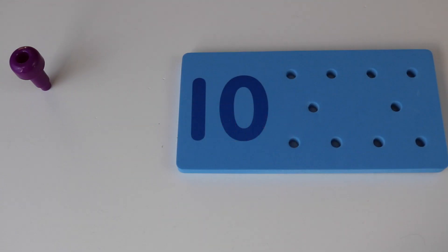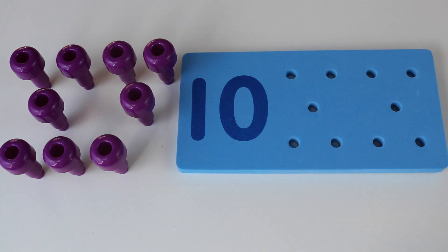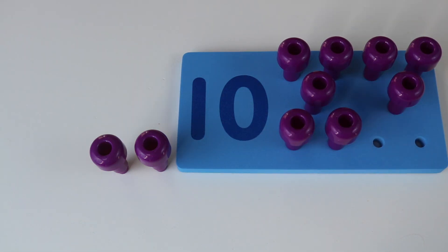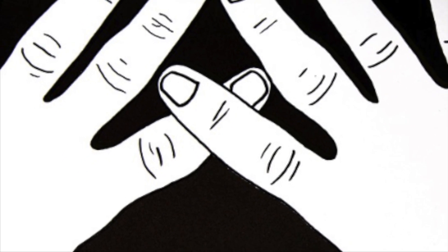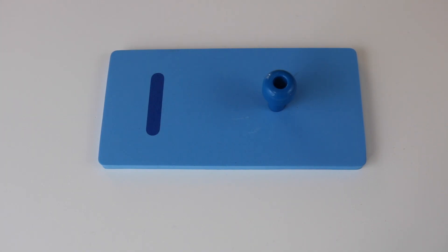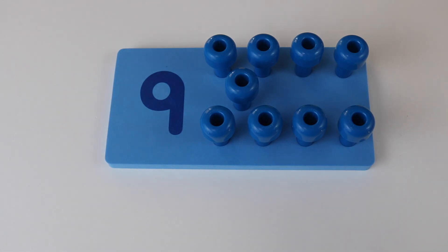Ten. One, two, three, four, five, six, seven, eight, nine, ten. Ten. One, two, three, four, five, six, seven, eight, nine, ten. Ten.